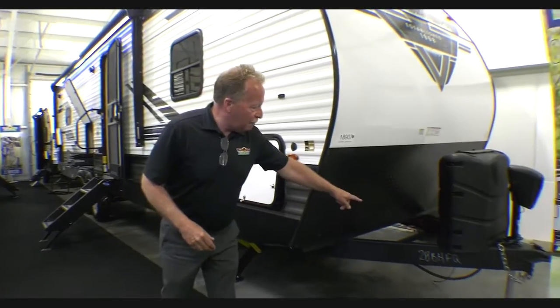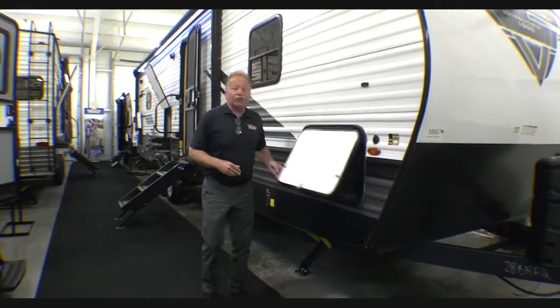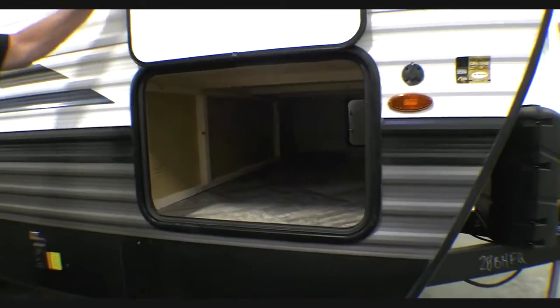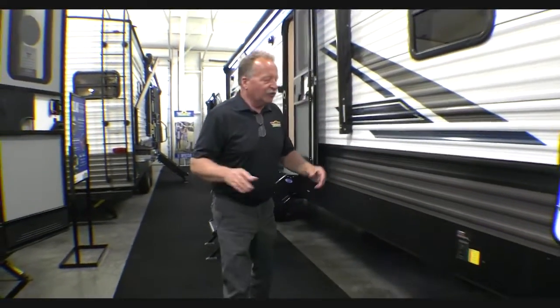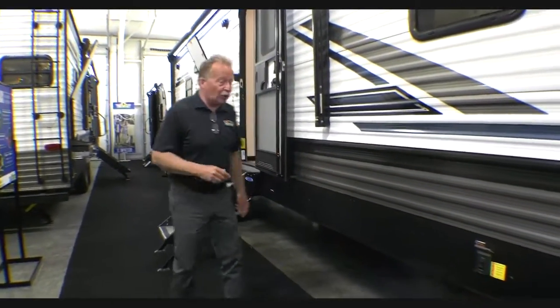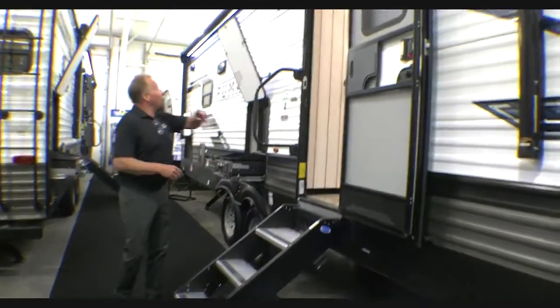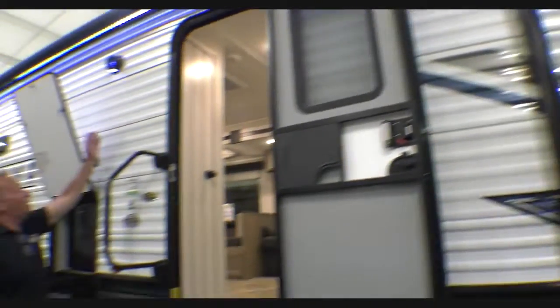This is the Puma 28BHFQ — that's a bunkhouse of course. Check out this pass-through storage; it's beautiful, all finished out for you. It's got great space so you can put a lot of things in there. It's got electric jacks, solid steps, and it's like a 21-foot awning with outside speakers.